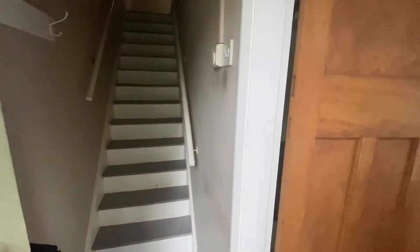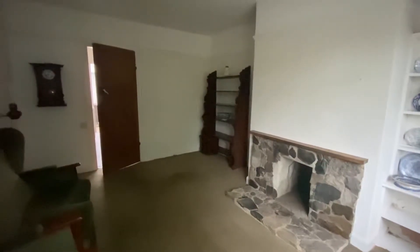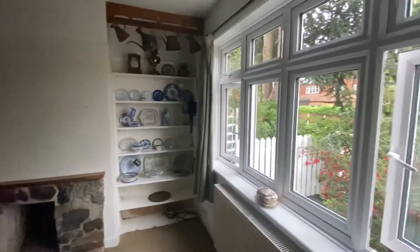The first thing you'll see are the stairs straight ahead to the first floor landing, and then we have a wood panel door to the right-hand side bringing us to the lounge area. The lounge is a brilliant sized room with plenty of room for freestanding furniture. There is a door at the end of the room taking us into the kitchen, and we do have a UPVC double glazed window to the front elevation of the property.